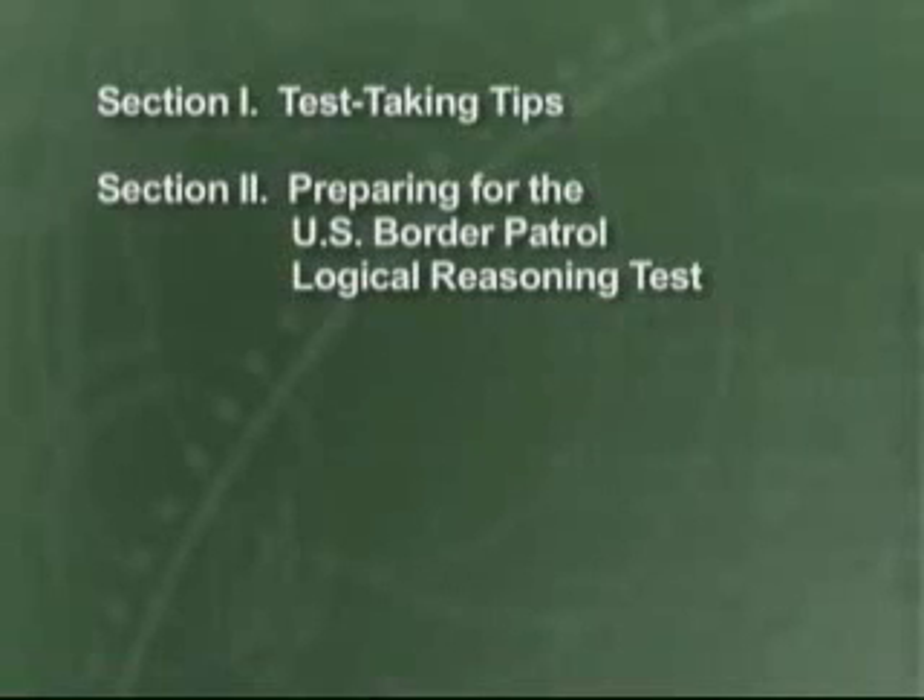Section 1 contains general test-taking tips, some of which may be different from what you're accustomed to. We'll spend a little time going over those. Section 2 prepares you for the logical reasoning portion of the test. Everyone takes the logical reasoning portion of the test.